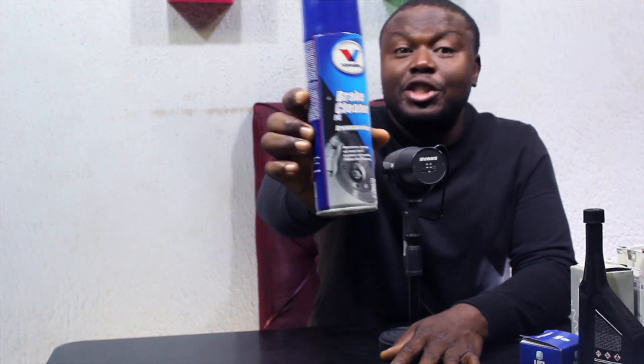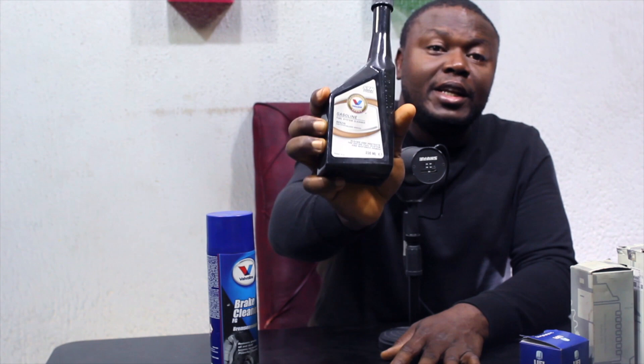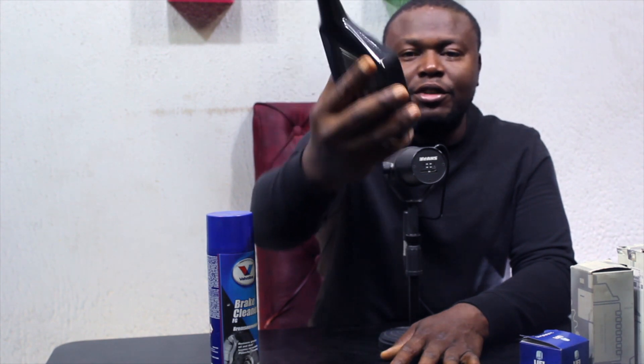Starting with oil — in our workshop we use Valvoline oil, and as you can see it's made in the Netherlands. It's a very good oil. I get it from a very good supplier who brings it in directly from Walmart in the US. Other products we get from him are also Valvoline. I prefer using Valvoline products for combustion-related things. This is brake cleaner — you use it when you have screeching or noisy brakes. The fuel system cleaner is for your injector and everything related.